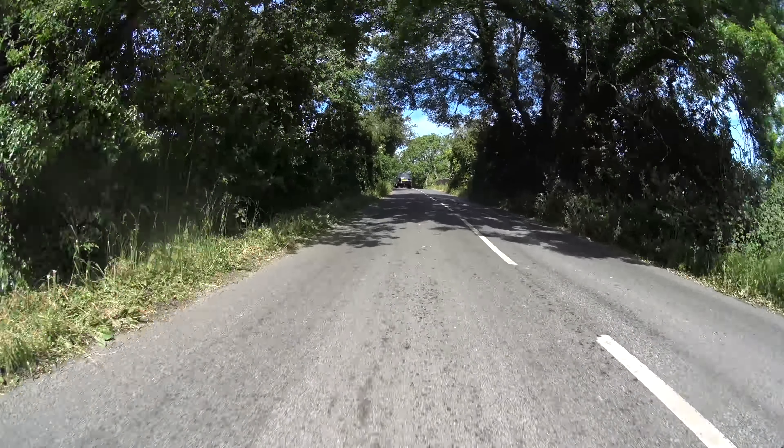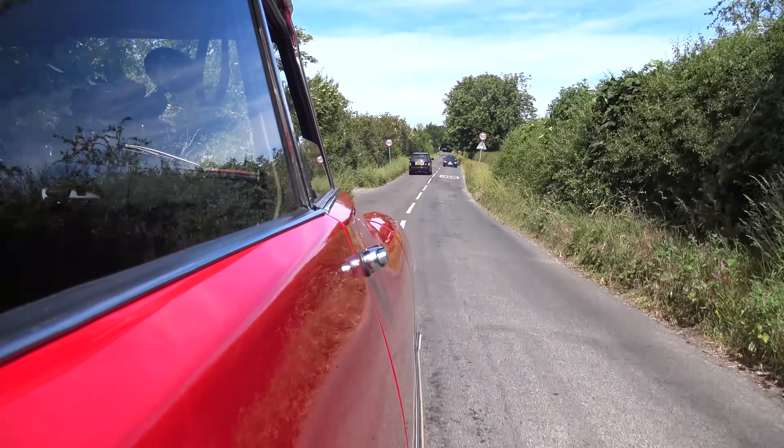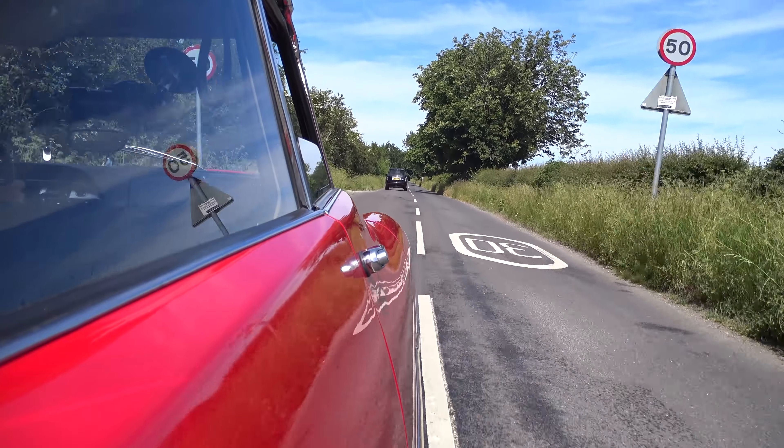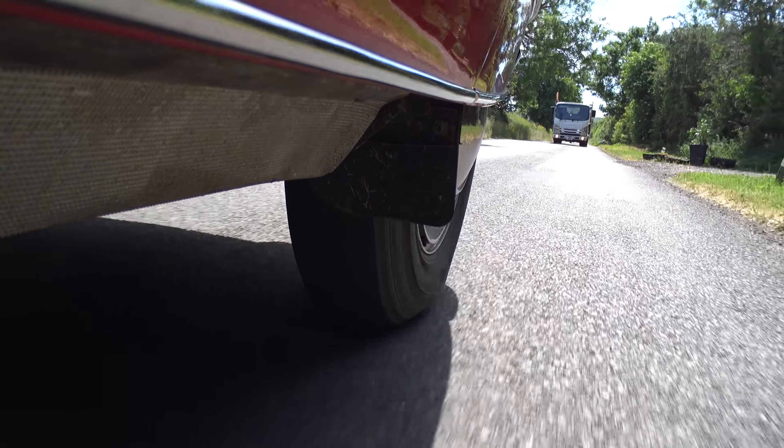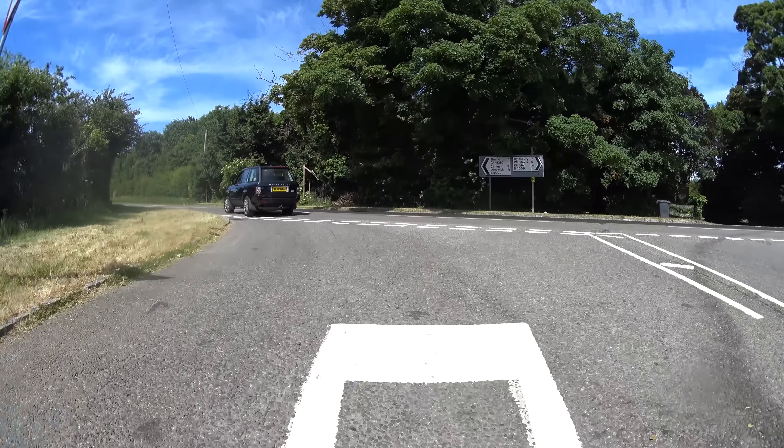So difficult was the task of replacing the DS that it never officially was — two cars actually took over from it: the SM and the CX. The SM was Citroën's attempt to move properly upmarket, whereas the CX was their attempt at a more practical and affordable family car. In terms of pricing, low examples start around £15,000 to £20,000, with decent restored usable examples in the £40,000 to £50,000 region, and particularly special ones going into six figures. Being such an aerodynamic shape, the car will also cruise at 70mph quite happily and be reasonably frugal, meaning you can certainly enjoy it on longer journeys.